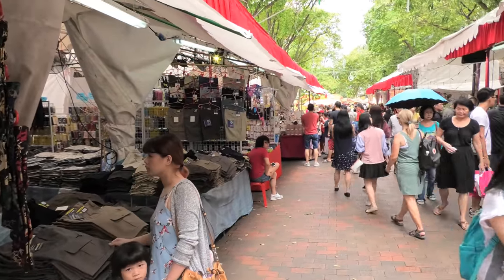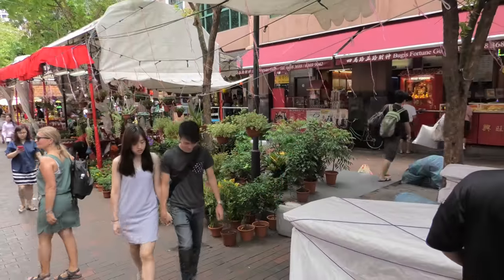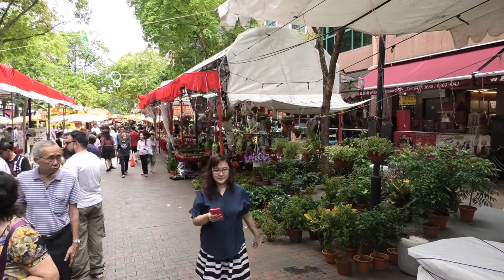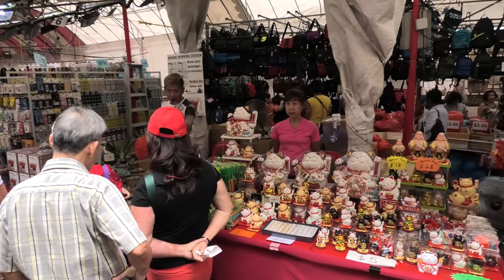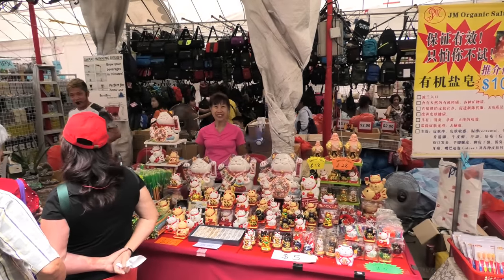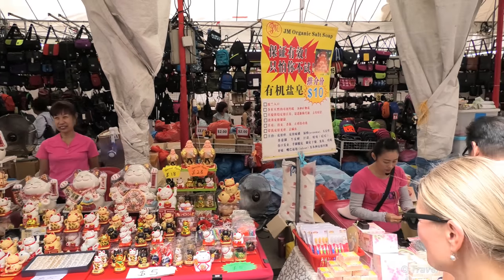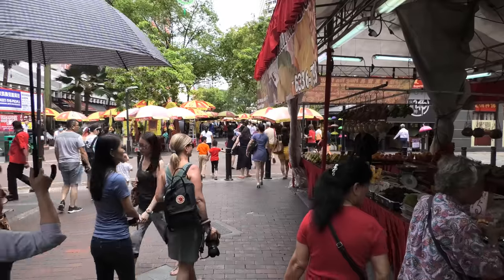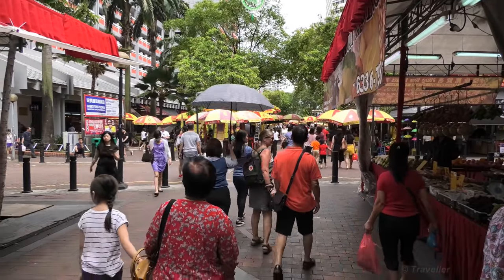Nice men's pants over there. Here's a little nursery straight ahead. It's a lot bigger than I thought it was going to be at this market. These waving cats are very popular here in Asia. Here's a little bit — let's have a closer look there.